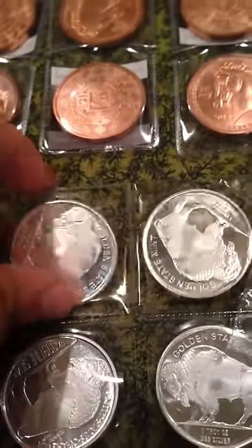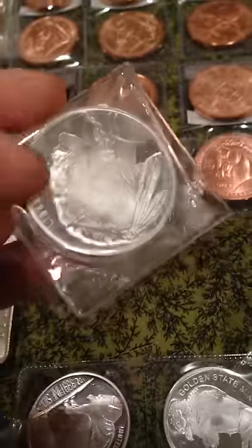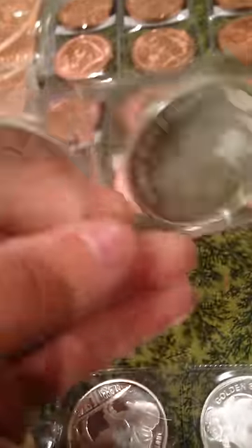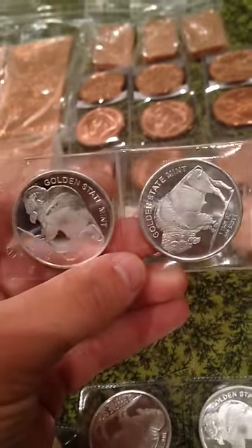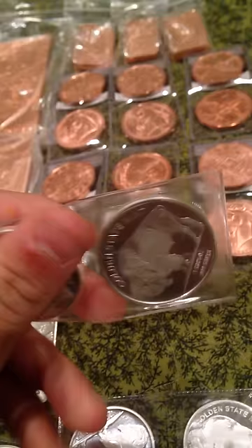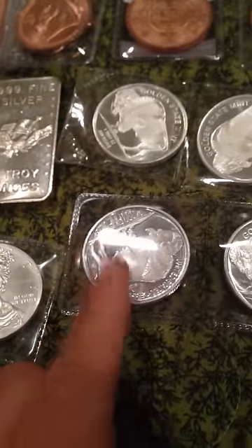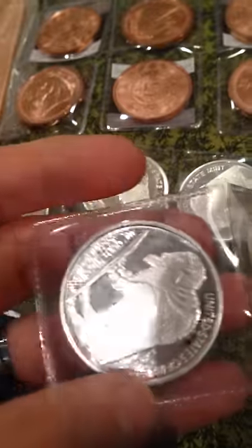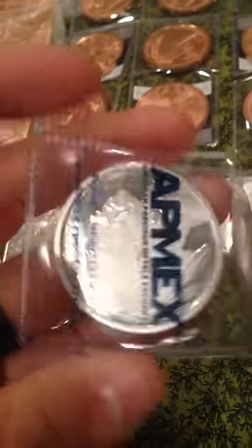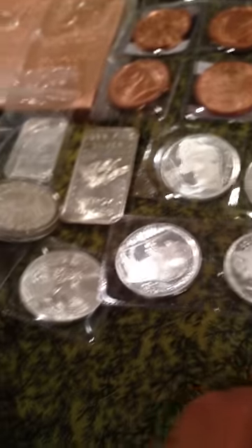I also got these from my local bullion shop — the Golden State Mint Silver Buffaloes. They're one-ouncers. Really beautiful pieces; I really like the Indian on them. I got three of those guys. And then this one is an NTR — I only got one of those, also from my local bullion shop. I figured I'd diversify. I'm going to get more of the Golden State ones though, because I really like those.